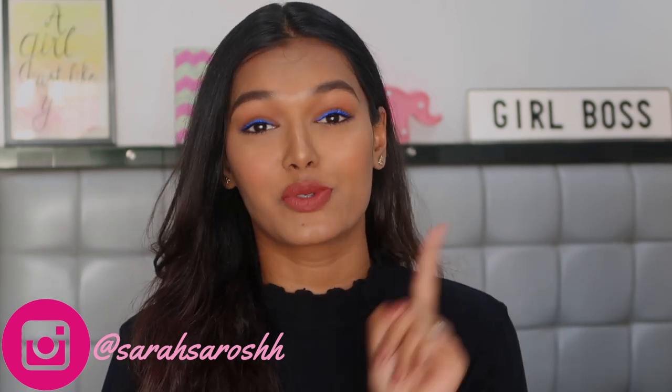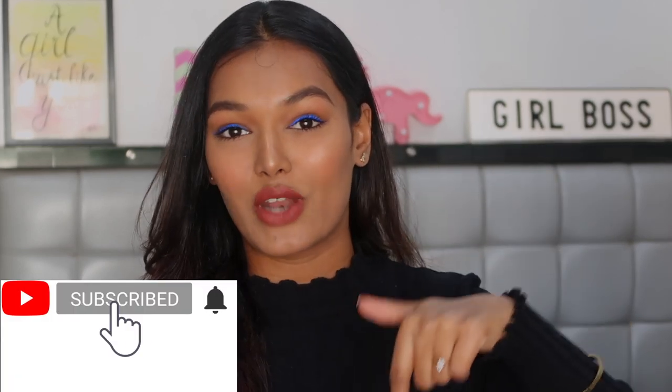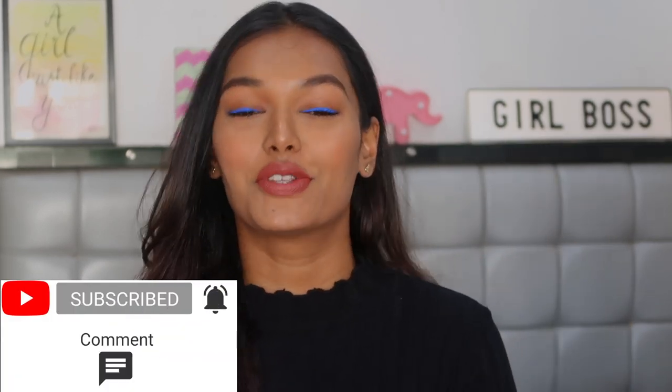Before that, if you haven't already subscribed to my channel, please make sure to click on that big red subscribe button down below and the bell icon right next to it so that you're notified every time I upload a new video. Before we dive into the top 5 picks, I just want to make certain things clear.